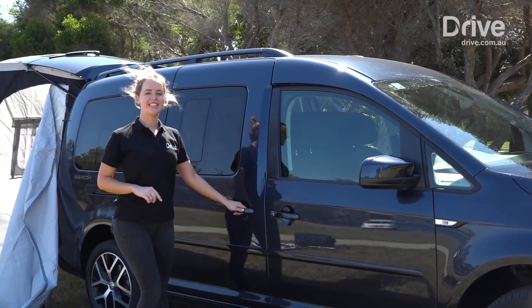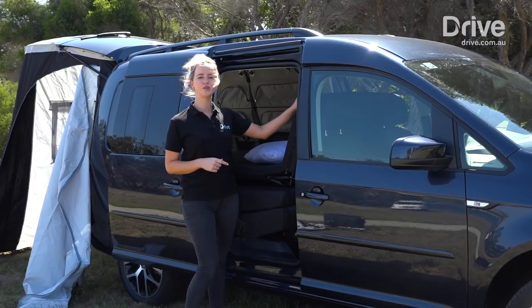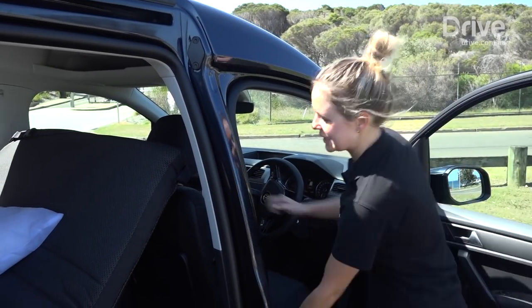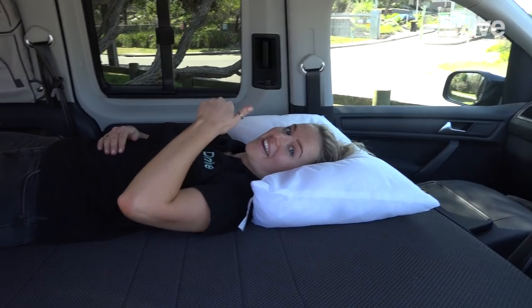But the biggest change is on the inside. Volkswagen have removed the third row of seating and replaced it with this fold-away bed. Right now it's in lounge mode, but if you fold both front seats forward and push the bed down, you've got a flat bed to comfortably fit two people.